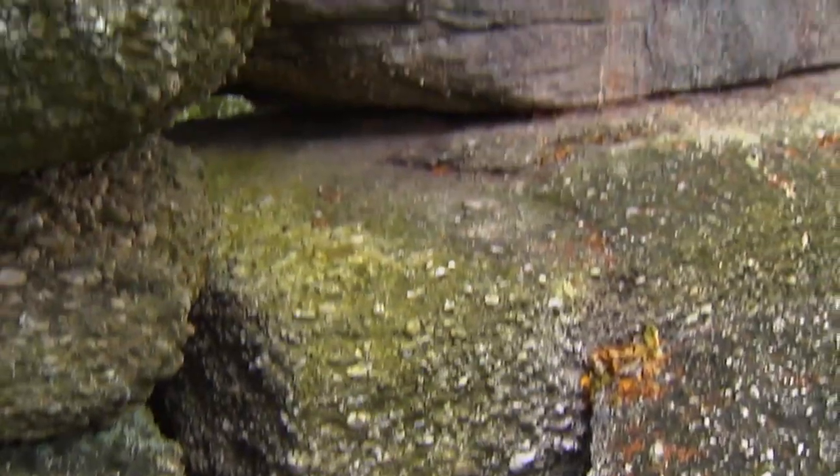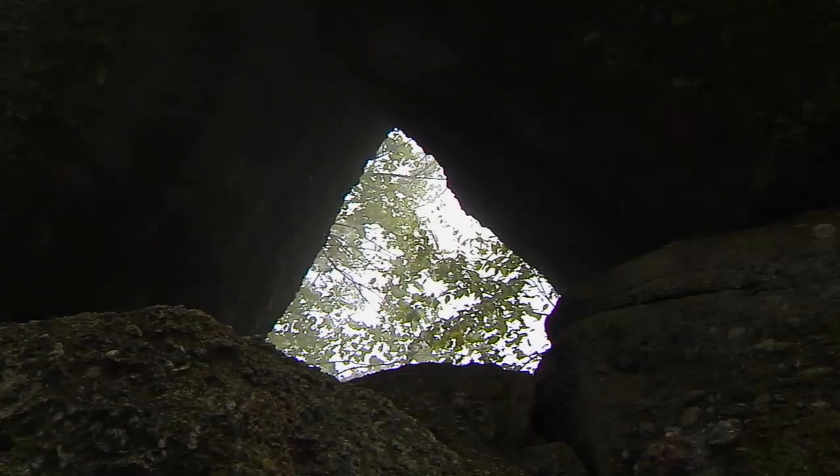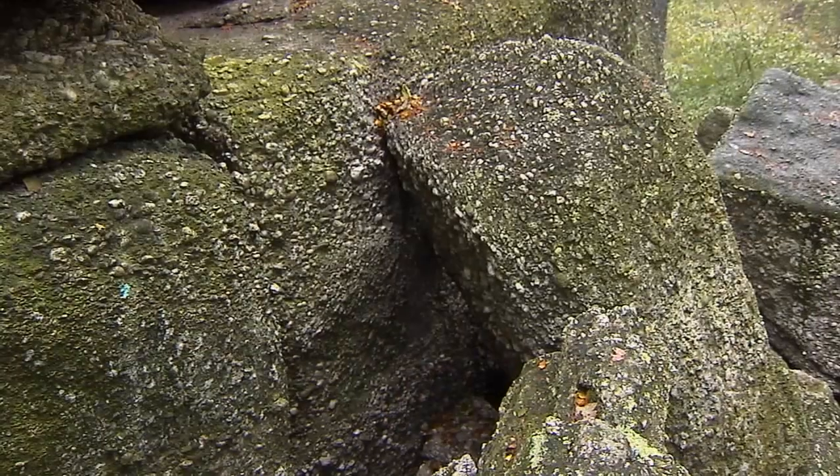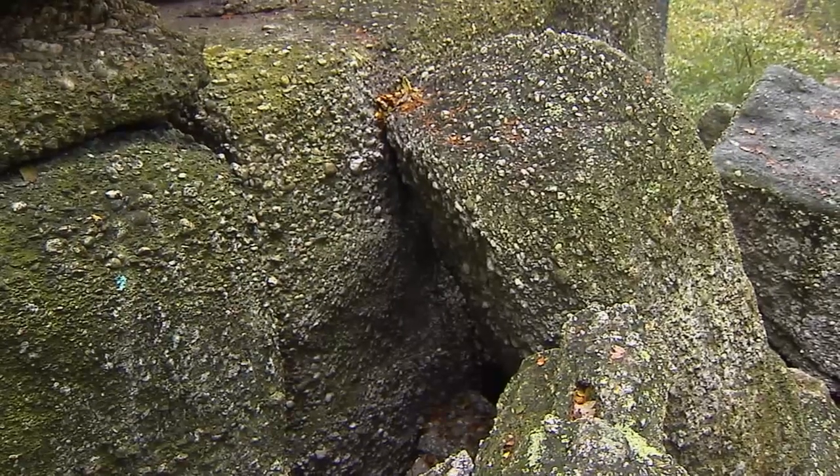Tell us a little bit about Boxcar Rocks geologically. People used to ask who built these — did the Indians do this as a fort? Did the Chinese put it together? Is it a Chinese wall? That sort of thing. So tell us about the geology of Boxcar Rocks.